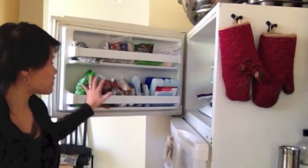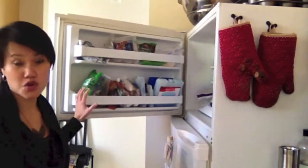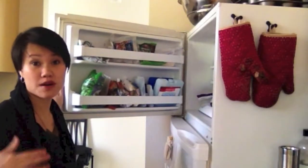So here we've got all of our frozen vegetables. I like to keep the frozen vegetables on this door just so they're always within view. I can see when I'm running low so I can go to the store and pick them up.